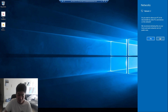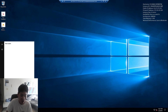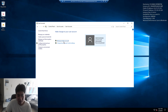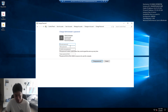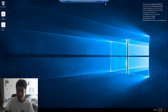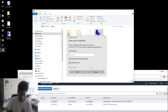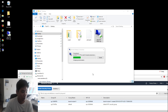Once inside the VPS, dismiss the network discovery prompt. The first thing I recommend is changing the password for the Administrator account. Go to Control Panel, then User Accounts, then Manage Another Account, click Administrator, and change the password. Enter the current password, type a new password, and give yourself a hint. Then verify you can reconnect with the new password before proceeding.